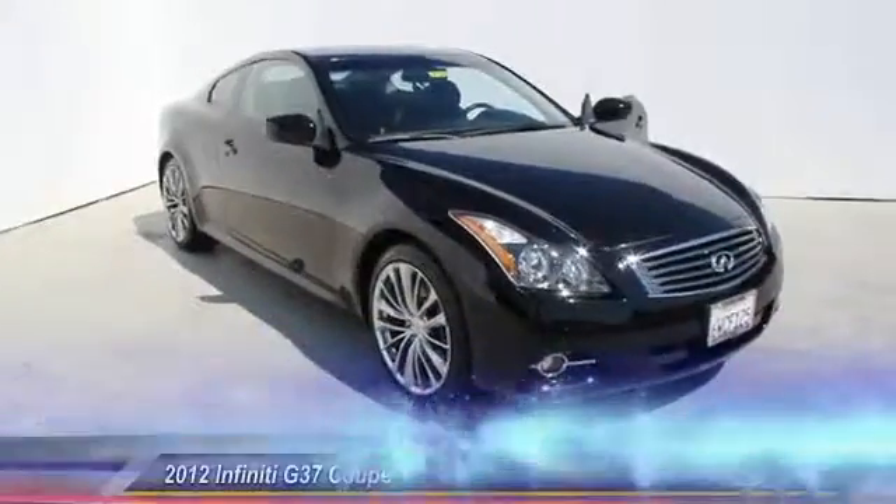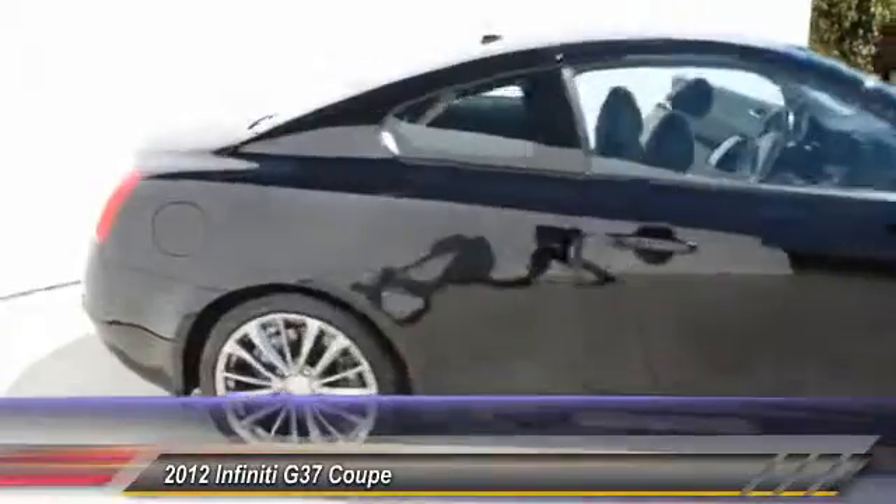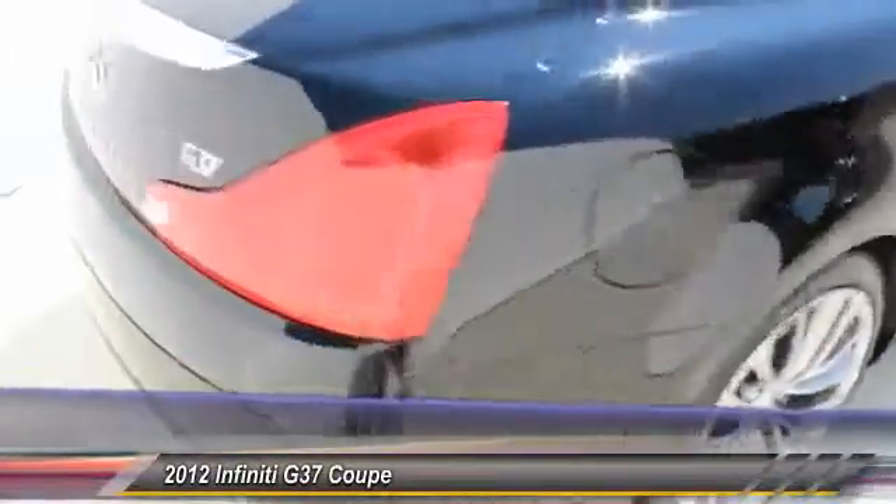The 2012 Infiniti G37. The G37 — a deeper level of performance, a new level of exhilaration.